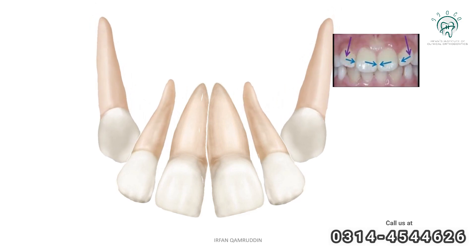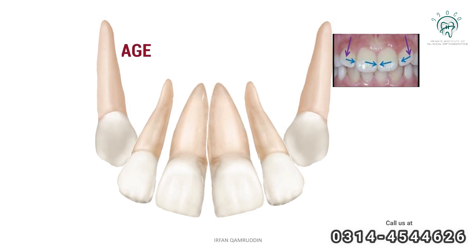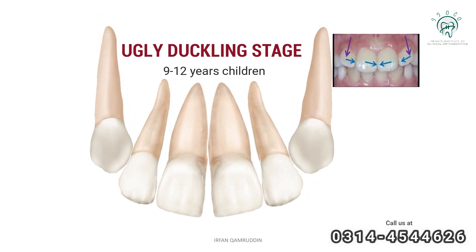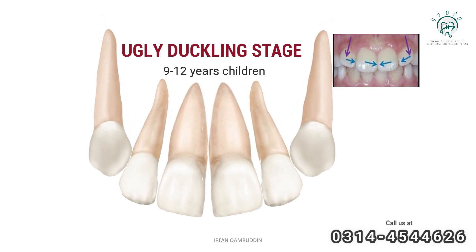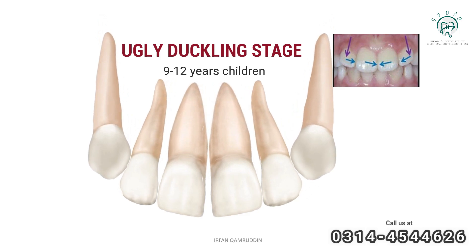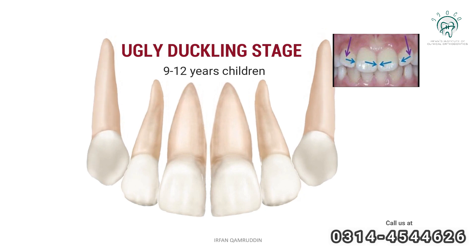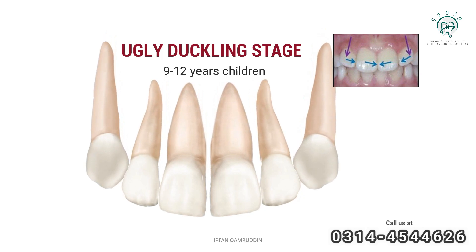When the canine comes to its own place, the gap is going to close on its own. This period from 9 to 12 years is called the ugly duckling stage. This is a common time when diastema, or a gap, appears. If it persists beyond 9 to 12 years, it becomes permanent diastema.